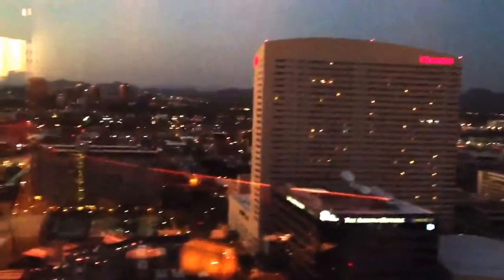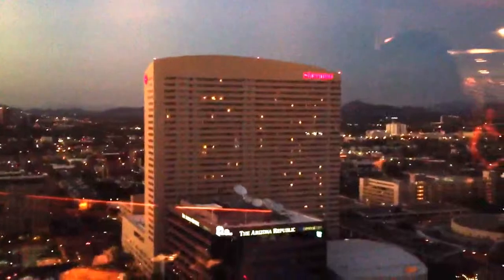Here's a view of the 24th floor at the campus restaurant. It's kind of dark. So there's the Arizona Center, the Sheraton. Turn on the flashlight so you can see this better.